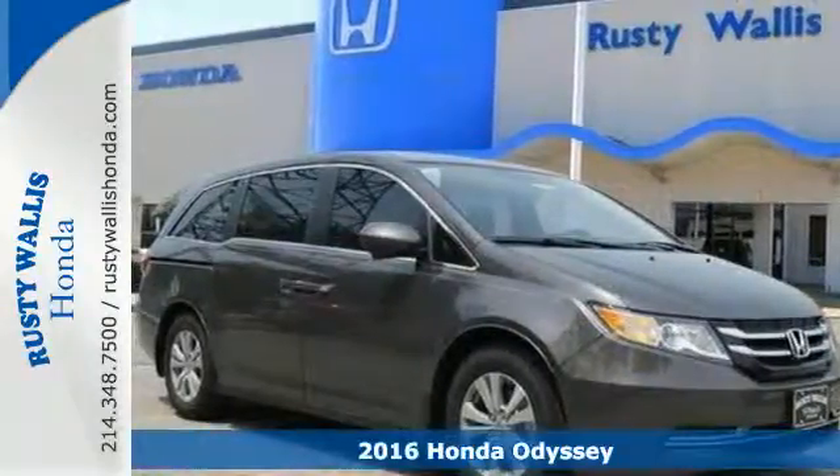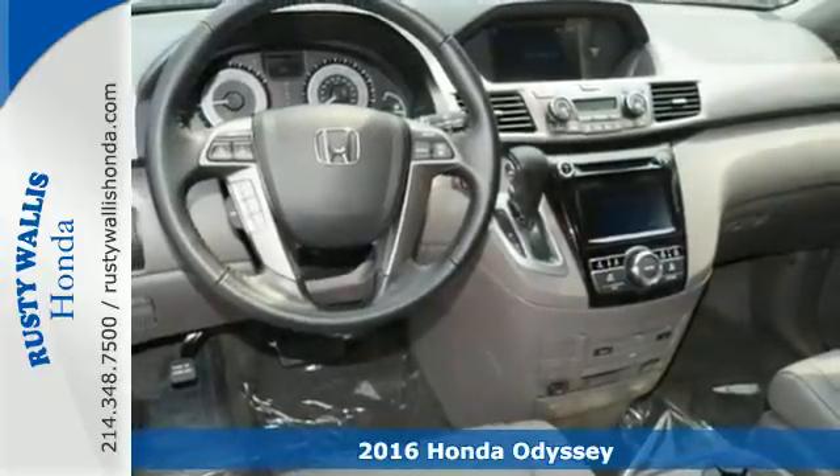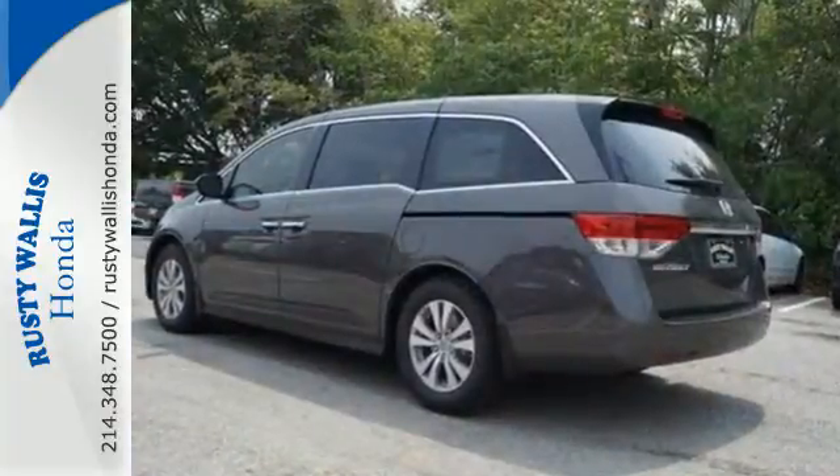Here's a 2016 Honda Odyssey. This is the ultimate people mover with extreme flexibility. There's room for up to 8 people in this smart, family-friendly and aerodynamic machine.